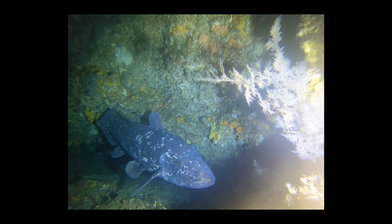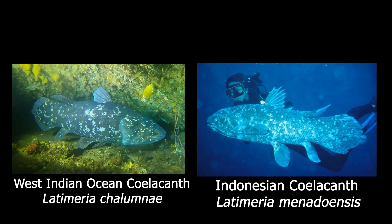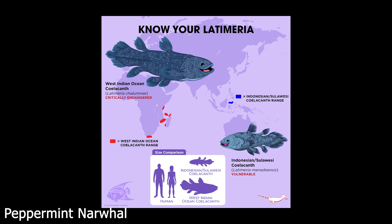Modern Coelacanths are found within the genus Latimeria, with only two living species: the West Indian Ocean Coelacanth and the Indonesian Coelacanth. Molecular analysis suggested that these two species diverged from one another between 30 to 40 million years ago, with a 4.28% overall difference in their nucleotides.